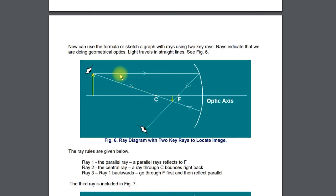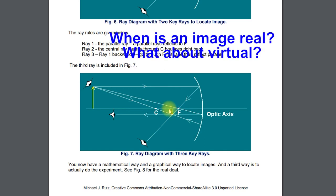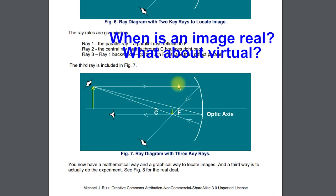You want to know your three ray rules for both types of mirrors and lenses. Parallel light goes through F; the ray through the center bounces right back; and the ray that goes through F goes out parallel — ray 1 and ray 3 are essentially the same ray in reverse. You want to know these three rules for both types of mirrors and both types of lenses, as they are quite similar.